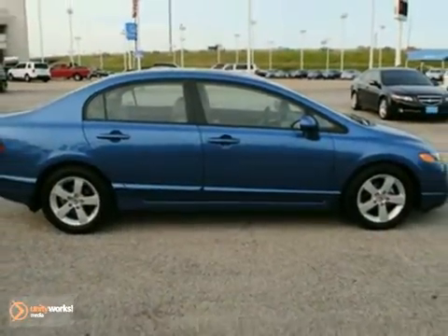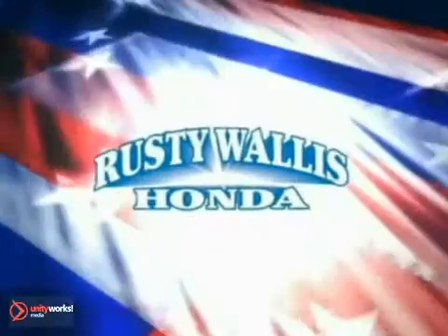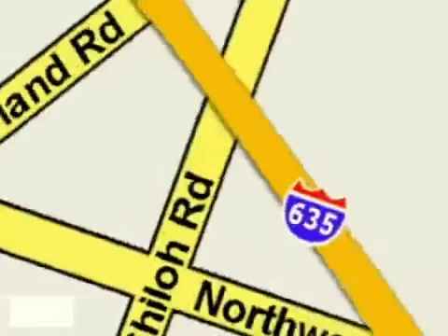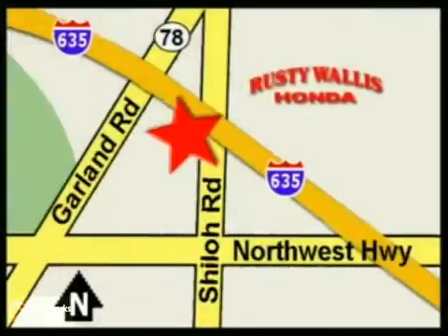See it for yourself today. At Rusty Wallace Honda, our primary goal is to satisfy our customers. Stop in today — we're easy to find, just off I-635 at Shiloh Road.